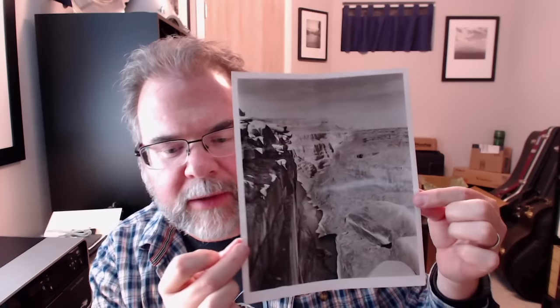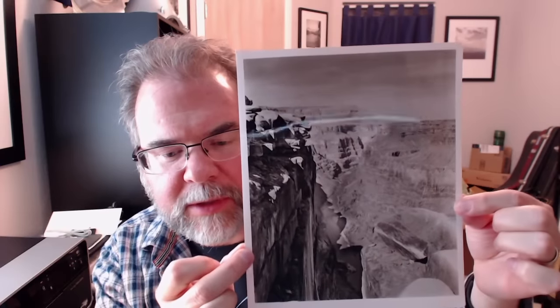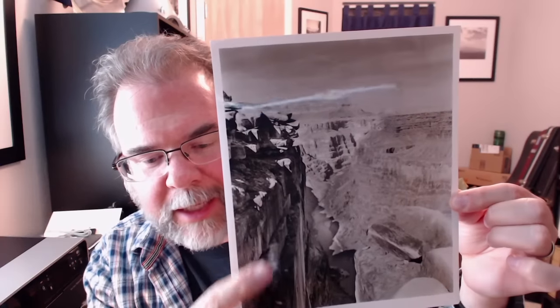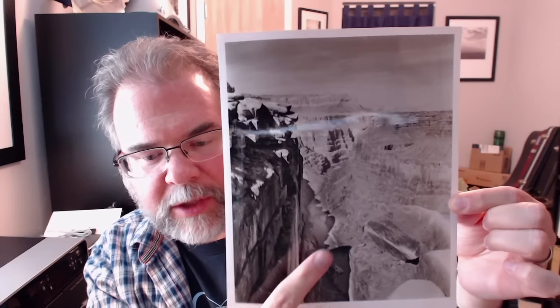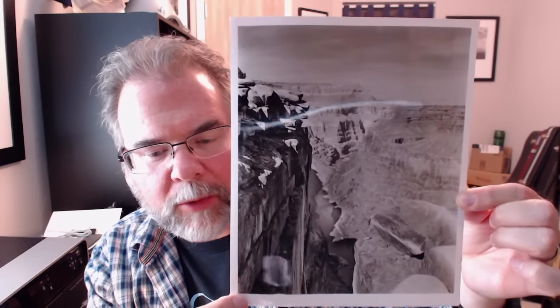This is another one, probably my second favorite. This one won't come across as well on video. The tones are a bit more subtle — it's not quite as dramatic — but you can see this side is in shadow. They've controlled the shadows so well that there's lots of detail in the shadows, and then you've got the river running through at the bottom. Really nice photo.